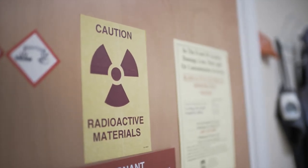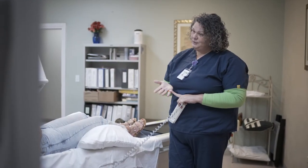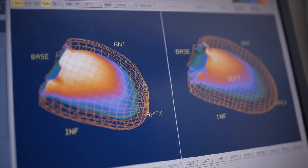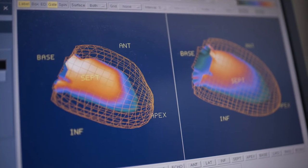Nuclear medicine is more involved in the pathology and physiological processes of the body. Computed tomography is a more detailed x-ray exam that allows us to slice the body up and take better images of a disease.